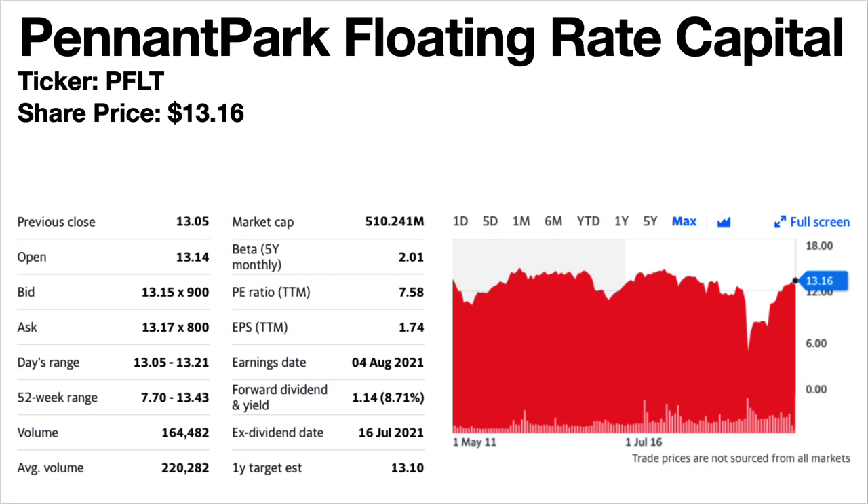PennantPark Floating Rate Capital, ticker symbol PFLT. The share price is $13.16. The dividend yield is a whopping 8.71%. This is a business development company. The share price trend was flat until the pandemic, then dipped in March 2020 and has mostly recovered. Dividends climbed until 2015 then remained the same, with the exception of a few reductions in 2018, and have held steady all the way through including 2020 and 2021.